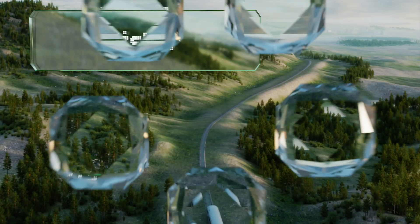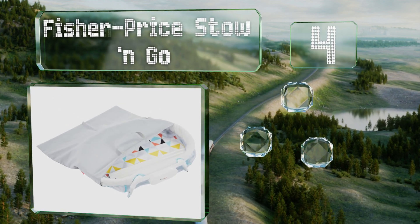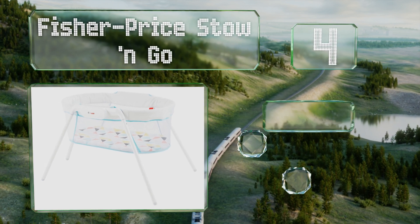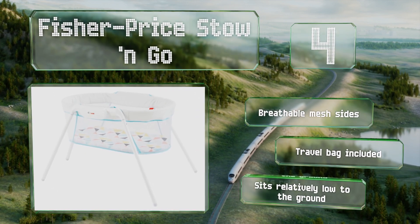Coming in at number four on our list, the lightweight Fisher-Price Stow and Go can be assembled and broken down in no time, so it's convenient when you're visiting family or going on vacation. Be aware though that the legs stick out pretty far, which gives it a larger footprint than you might expect. It's equipped with breathable mesh sides and includes a travel bag.